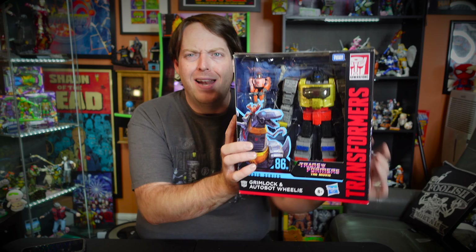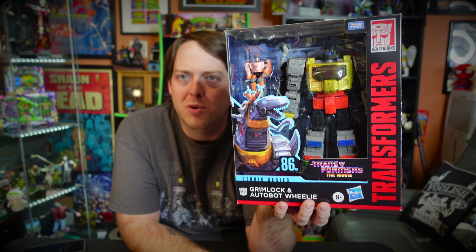It instantly became one of my favorite movies — I don't know how I slept on it for so long. It was about $11 on iTunes, so close to the rental fee that I just bought it, and I've already watched it twice. Today we're going to be talking about Grimlock.